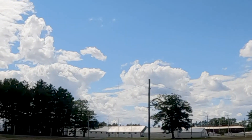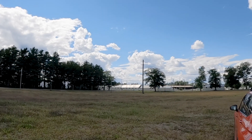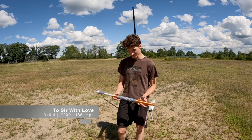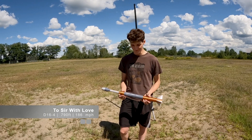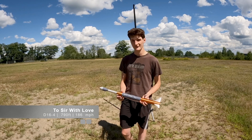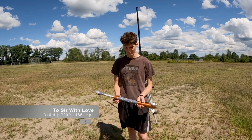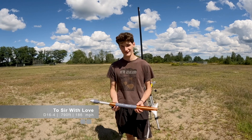It's crossed the highway, and now it's going to land here in the parking lot. Unbelievable. This rocket is titled To Serve With Love in the same naming convention. It has a D16-4, should travel 790 feet into the air, weighs four ounces, and should reach 186 miles per hour.